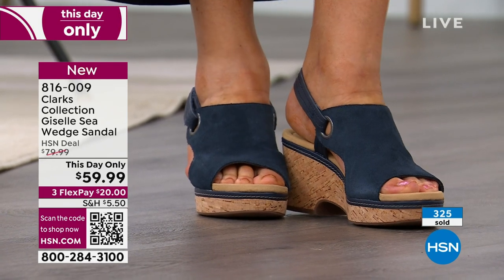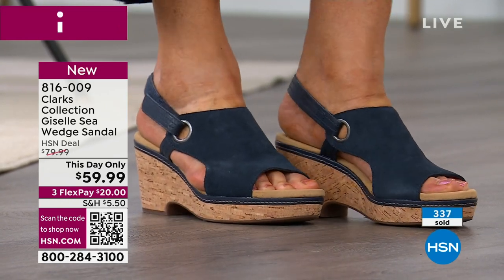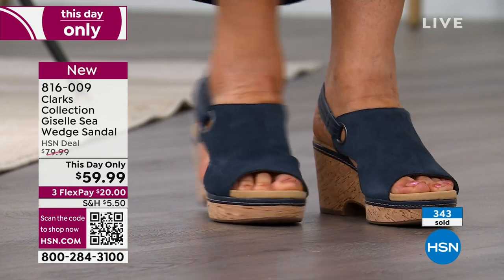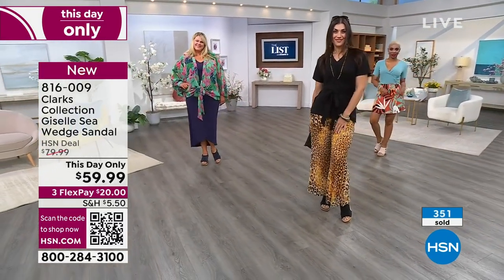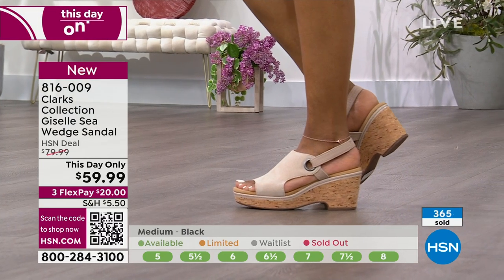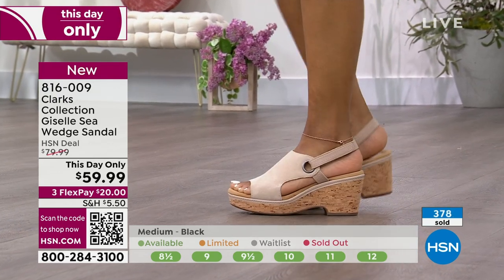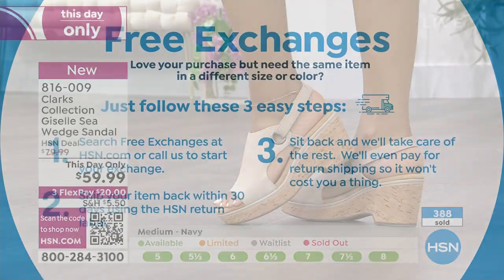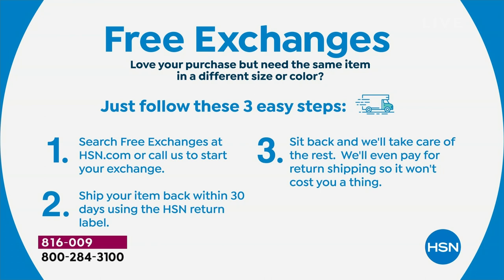I'm feeling the navy right now because I love navy with red, white, and blue for 4th of July picnics. I like it for Memorial Day, with whites and tans. I don't have a lot of navy and I like it for just this. If you're missing something in your wardrobe — if you don't have a sand shoe and nothing neutral — get it home and try it. You have 30 days. If you don't love it you can send it back. Color exchanges are free. You ship your item back within 30 days using your HSN return label and we'll even pay for the return shipping so it won't cost you a thing.